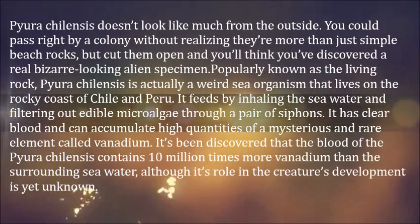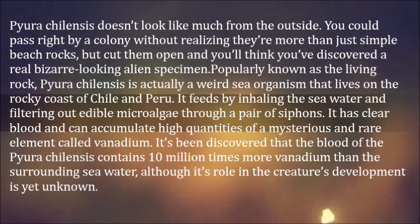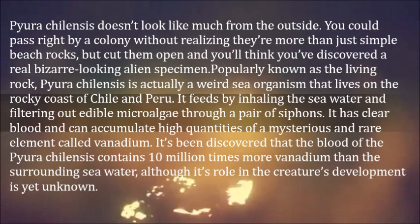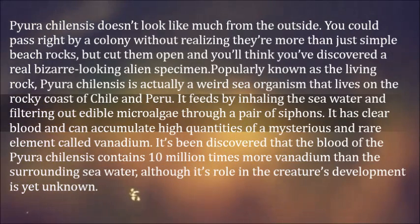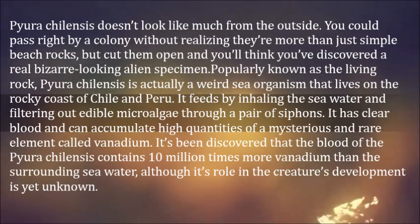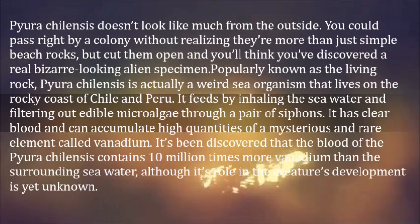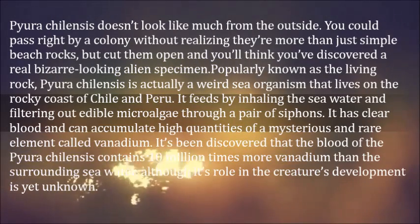Pyura chilensis doesn't look like much from the outside. You could pass right by a colony without realizing they're more than just simple beach rocks, but cut them open and you'll think you've discovered a bizarre alien specimen. Popularly known as the living rock, Pyura chilensis is actually a weird sea organism that lives on the rocky coast of Chile and Peru. It feeds by inhaling seawater and filtering out edible microalgae through a pair of siphons.